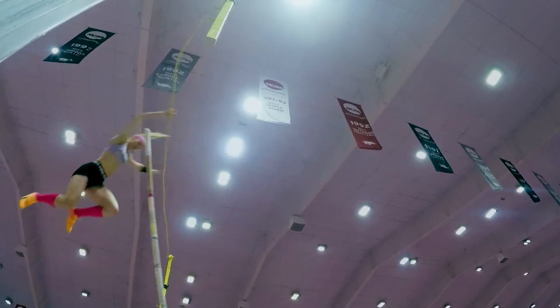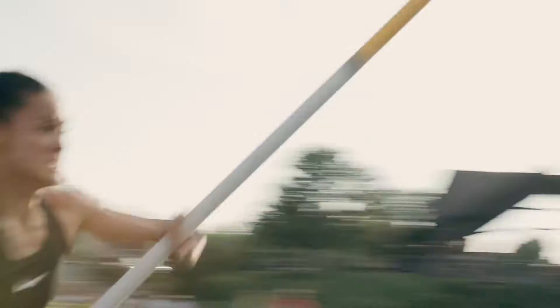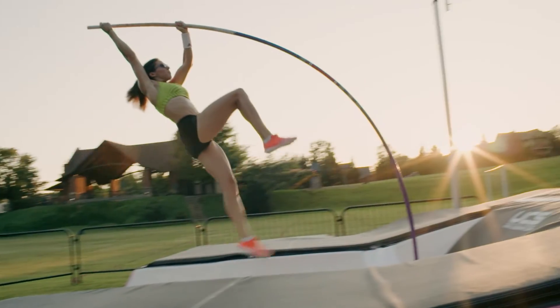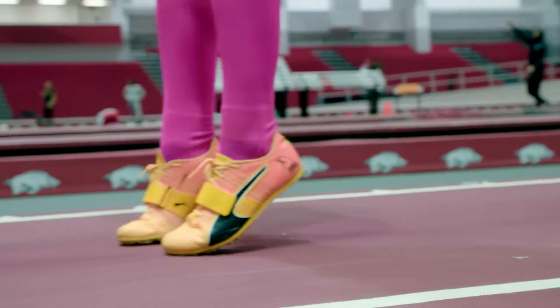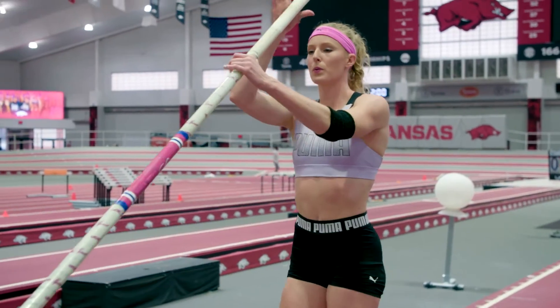Pole vault is figuring out how to take all of this energy, put it into the pole, and get as much of that energy back out the top of the pole as you possibly can. Speed is very important when it comes to being able to launch yourself in the air — that is where the energy comes from. These pole vaulters are amazing. They're fast, they're powerful, and they're dynamic. At the start of the runway, Sandy is about 95 feet from the box. When you're at the back of the runway, it's like containing a beast, controlling the beast. It has to be powerful, but it has to be like an arrow — it has to be precise.